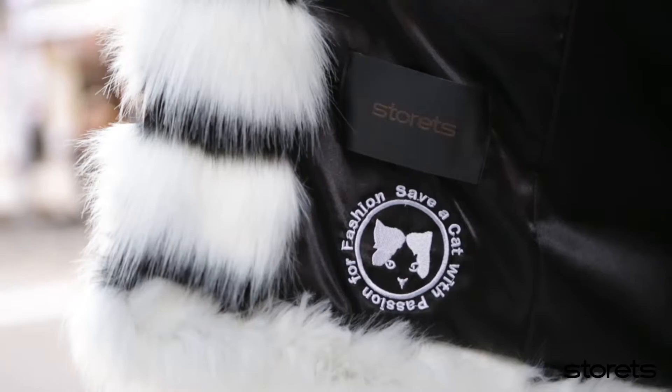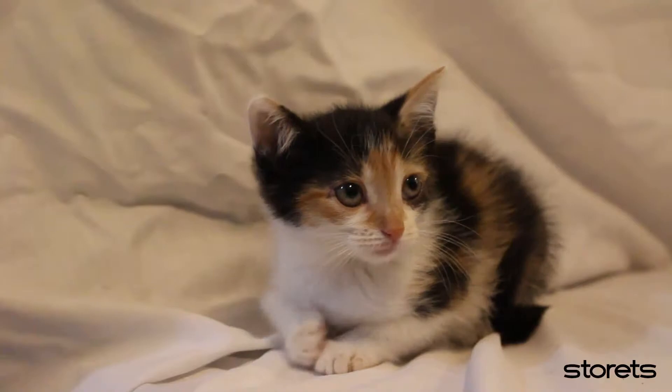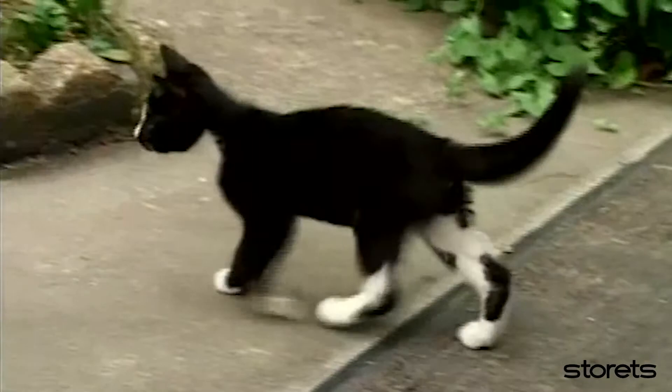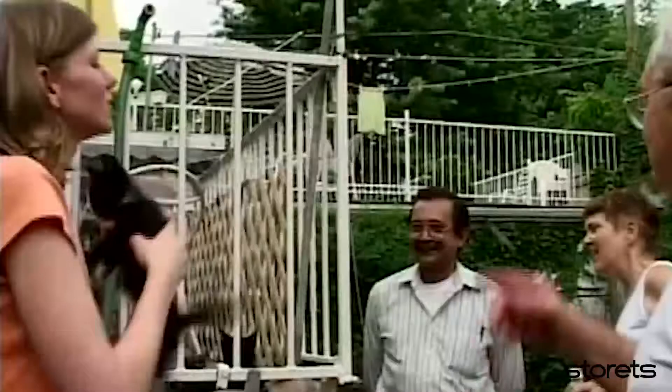So, how will buying this coat save a cat? We partnered up with Neighborhood Cats, a charity organization that provides TNR to feral cats so that they can live healthy lives. Neighborhood Cats also saves kittens from harsh situations by providing health checkups and also helps them find a loving family.